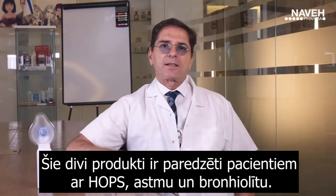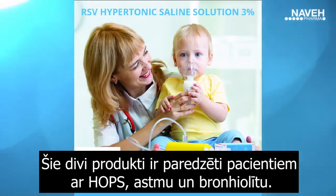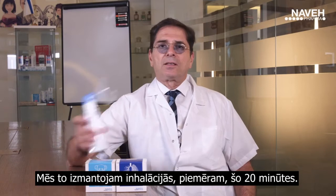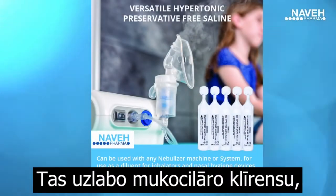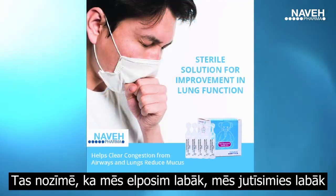These two products are indicated for patients with COPD, asthma, bronchiolitis. We use it in inhalation like this for 20 minutes. What it does — it enhances mucus ciliary clearance, meaning we will breathe better, we will feel better.